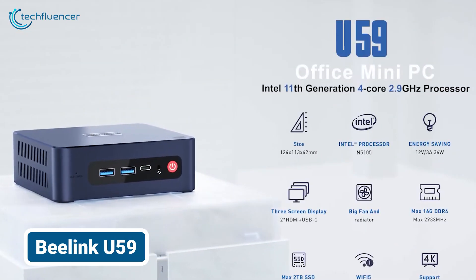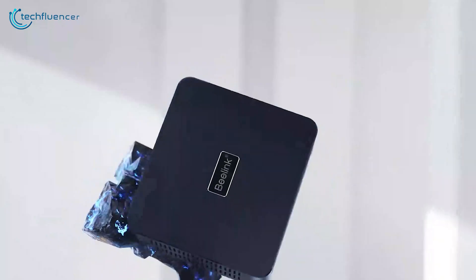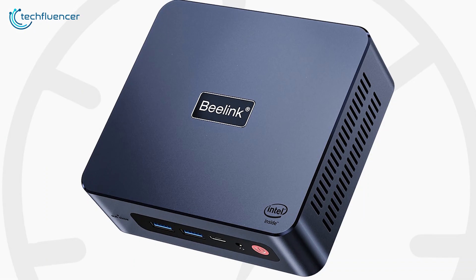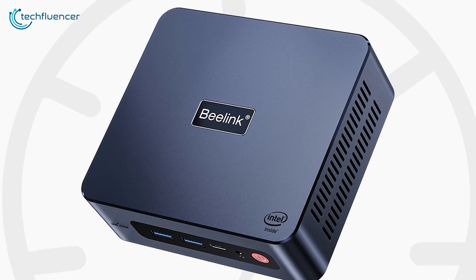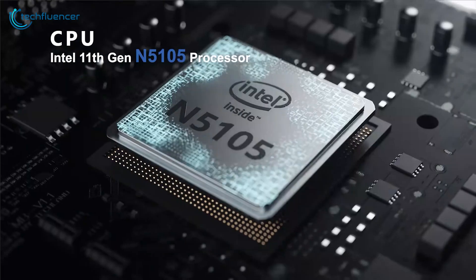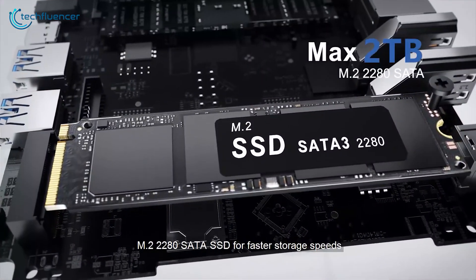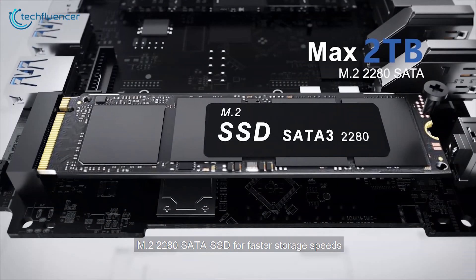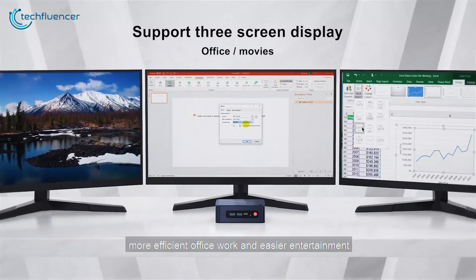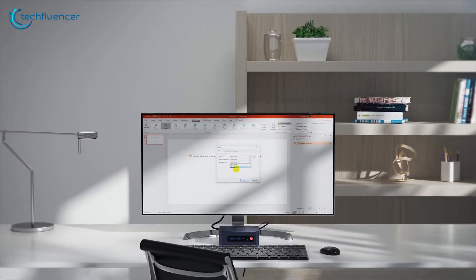We recently got our hands on the Beelink U59 Mini PC and were impressed by its compact size and powerful performance. The PC itself, even for a mini PC, is incredibly portable, yet packs a punch with the N5105 processor, 16 GB DDR RAM, and 512 GB M.2 SSD. Pre-installed with Windows 11 Pro, it handles light office tasks like AI, PS, CAD, and office applications effortlessly.